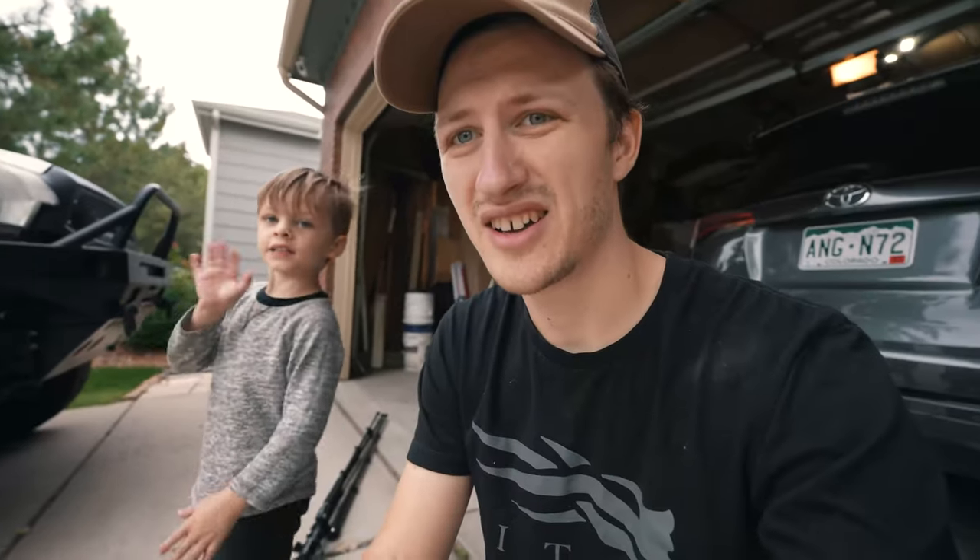What's up guys, welcome back to another adventure driven video. Cannon, say hi. We're getting ready for an elk hunt here in Colorado, so we need to get the tent on the truck. We're packing up today and leaving this afternoon.